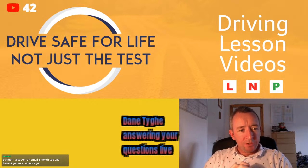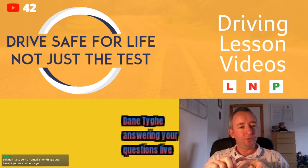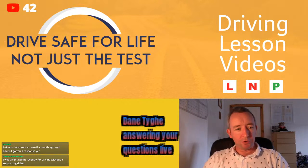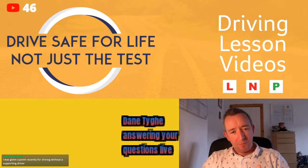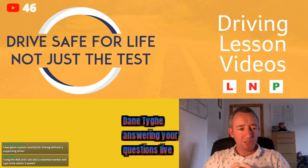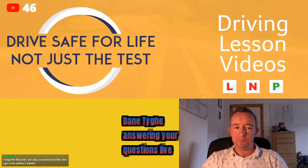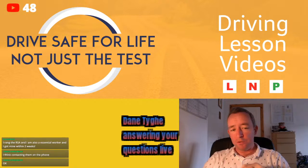A viewer asks about doing a video on things you need to know when buying a car and how trustworthy done deal is. That's a great idea for a future video — something I was thinking of doing. I might branch into things like buying a car, things to watch out for, maybe test driving certain cars. You need to be careful when buying anywhere. I'd always advise having someone with you — an extra person who can give another opinion, especially if they're in the motor trade, like a panel beater, spray painter, or mechanic.